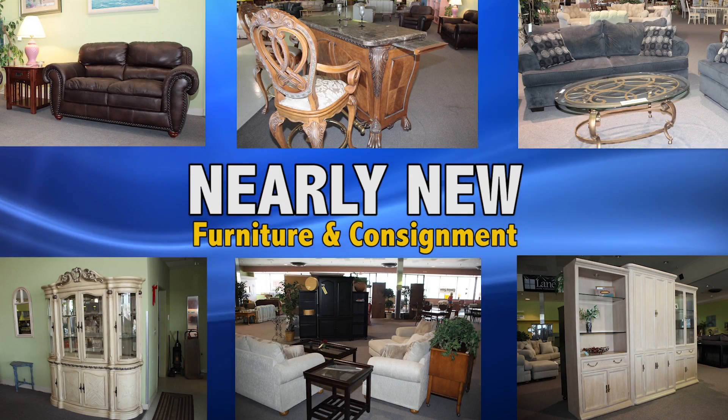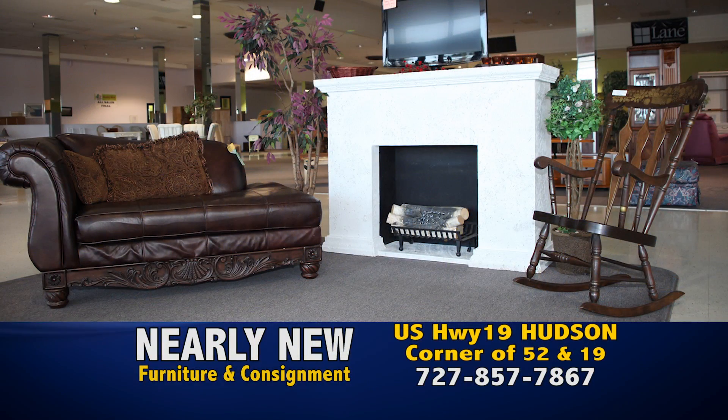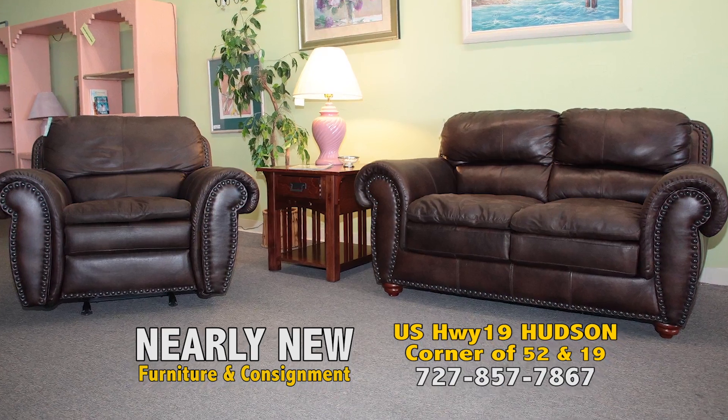Looking to buy or sell some furniture? At Nearly New Furniture and Consignment, we can take the hassle out of selling your furniture by selling it for you. The process has never been easier.